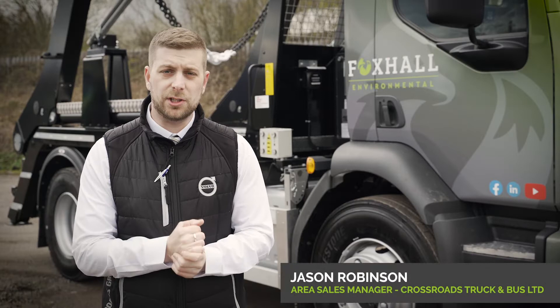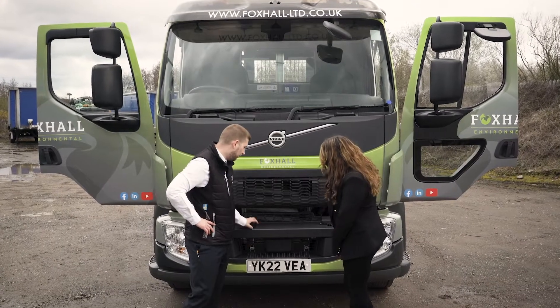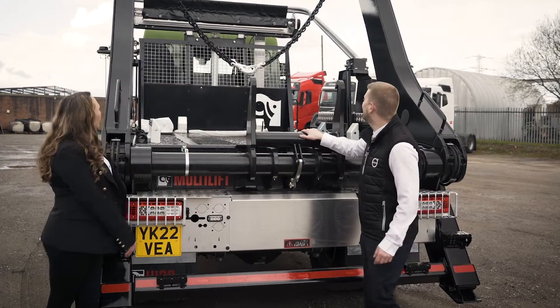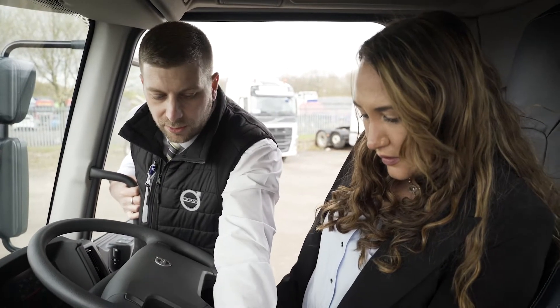We've been dealing with Foxall since 2014. Very valued customer, 0.7 of a mile away from us, so pretty much on his doorstep, and we like to think we give them a good after-service. Them buying a new vehicle shows that we do, and they've got another five vehicles on order with us for next year.